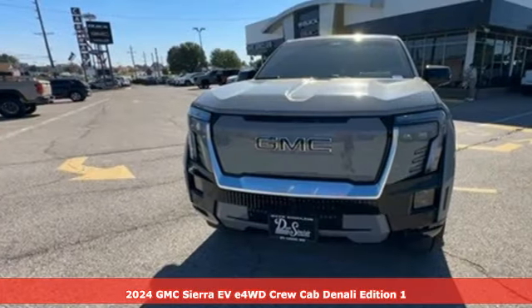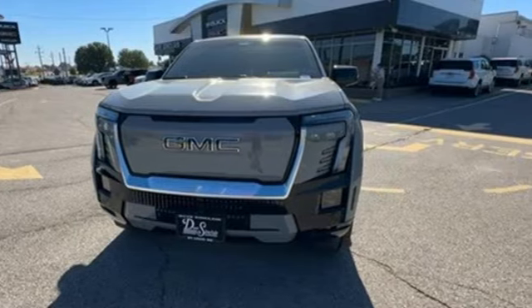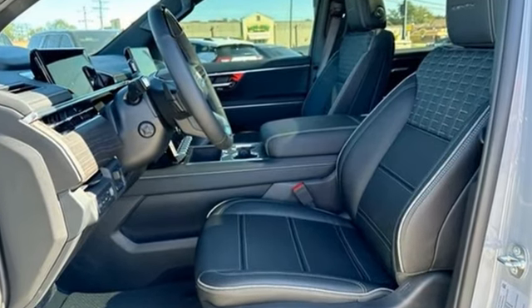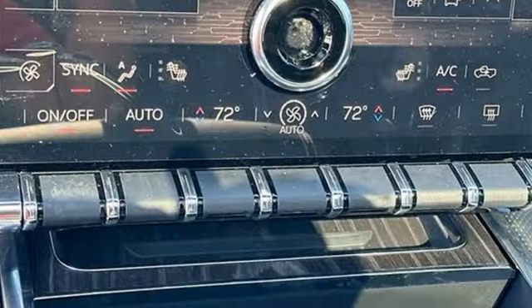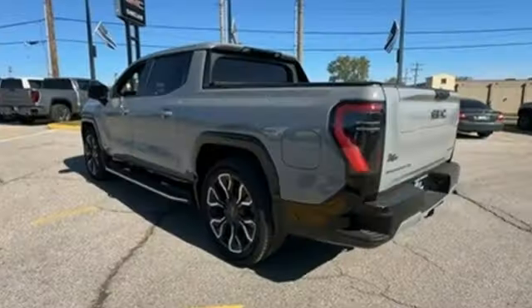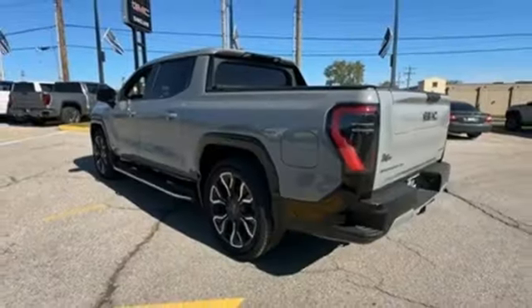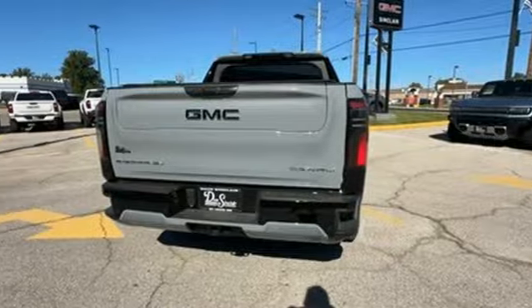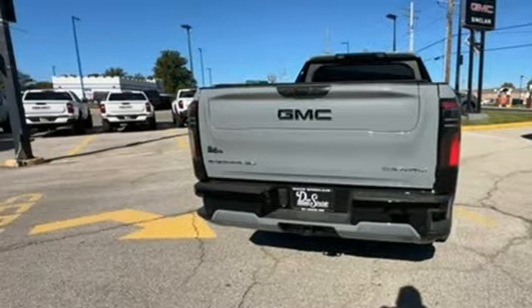It comes with all the amenities you need: driver selectable mode, all wheel steering, first and second row fixed sunroof, integrated navigation system with voice activation, wifi hotspot, heated and ventilated leather bucket seats, trailer brake controller, four wheel drive, steering assist cruise control, and automatic transmission.